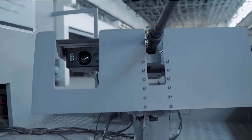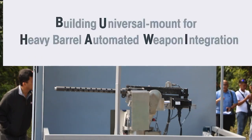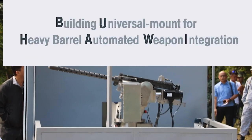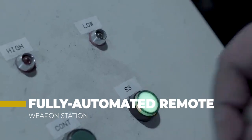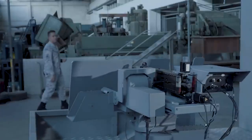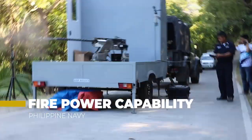This is the Buhawi Project. Buhawi, which stands for Building a Universal Mount for Heavy Barrel Automated Weapon Integration, is a fully automated remote weapon station armed with a .50 caliber heavy barrel machine gun designed to improve the firepower capability of the Philippine Navy.